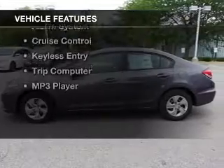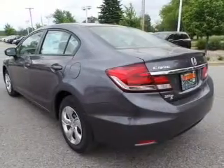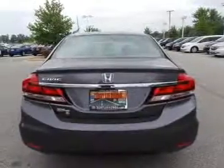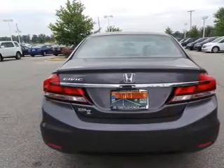The features include electric trunk, Bluetooth connectivity, digital audio input, steering wheel controls, tilt and telescopic steering wheel, an alarm system, cruise control, keyless entry, a trip computer, and an MP3 player.